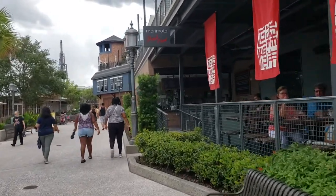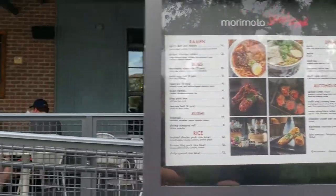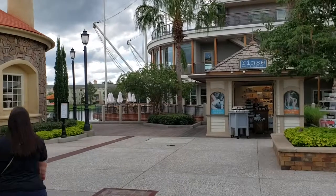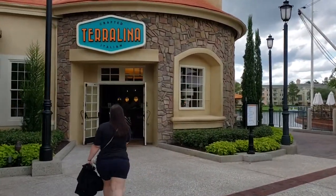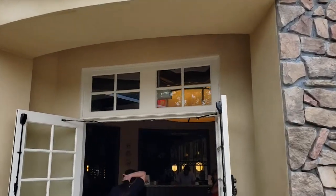Alright, Morimoto street food. So no Morimoto right now. We skipped the quick service and we're doing more of a sit-down. We're gonna go for some Italian — italiano.